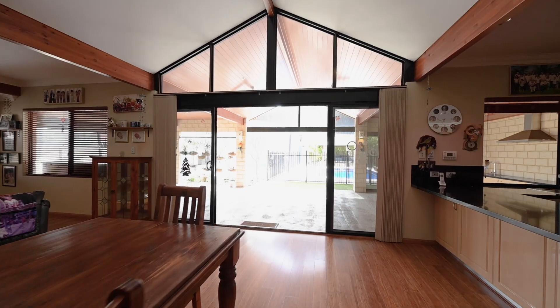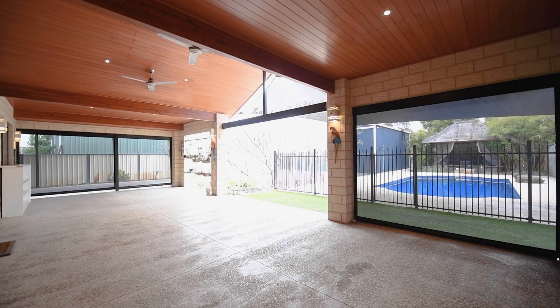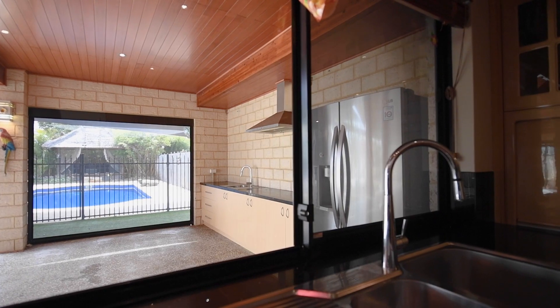Stepping outside you arrive at this amazing undercover alfresco area complete with cafe blinds and a built-in outdoor kitchen.